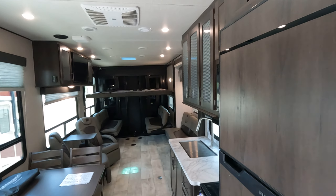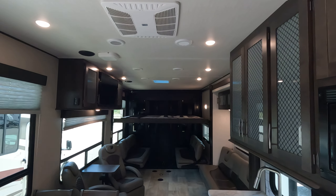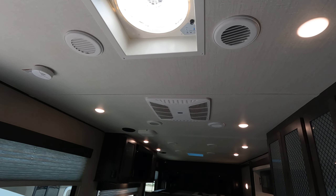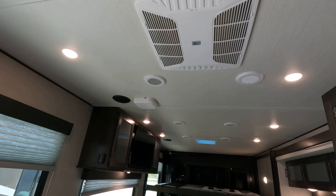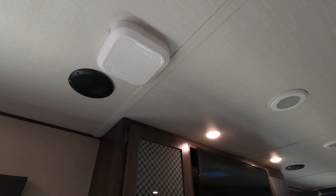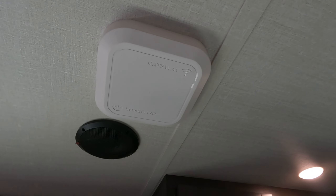This unit does have one AC and it is ducted. We also have a fantastic fan, a surround sound system, and a Gateway wind guard for Wi-Fi.